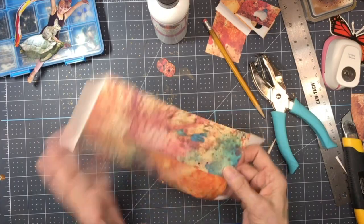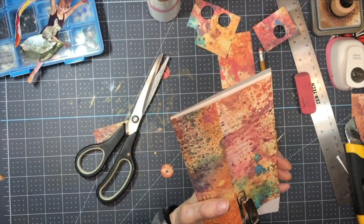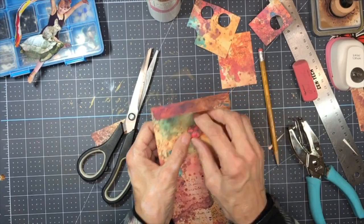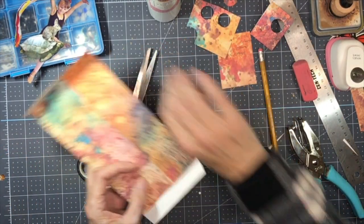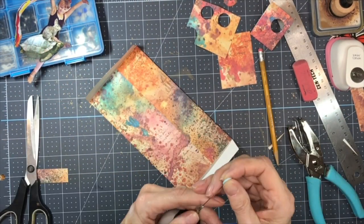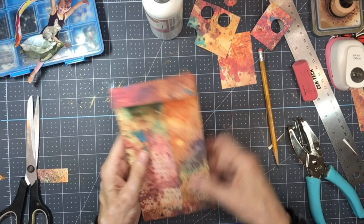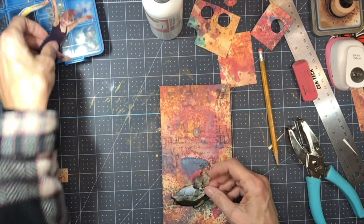I'm going to go ahead and punch my hole here. All right, set those aside. Now I can glue up the bottom. All right, let's get our images on here.